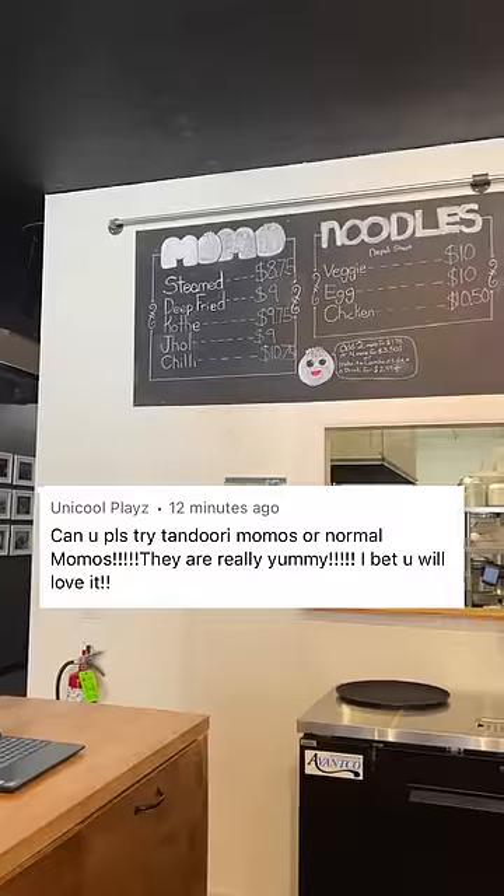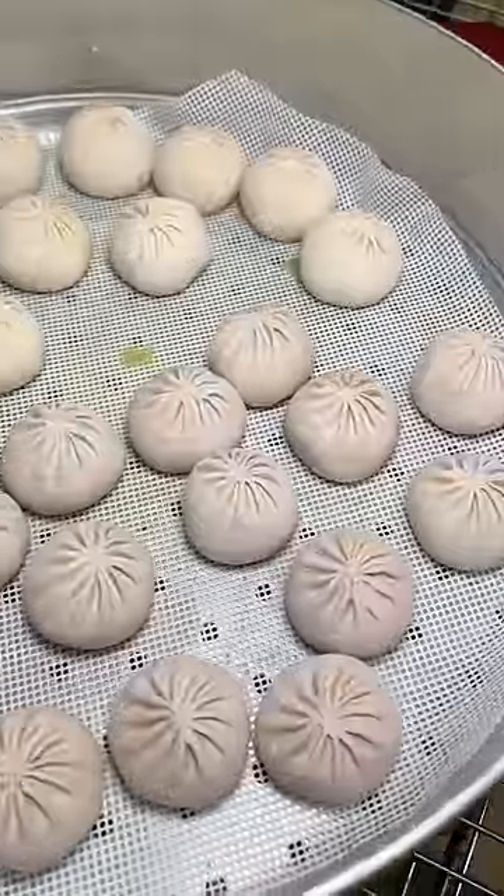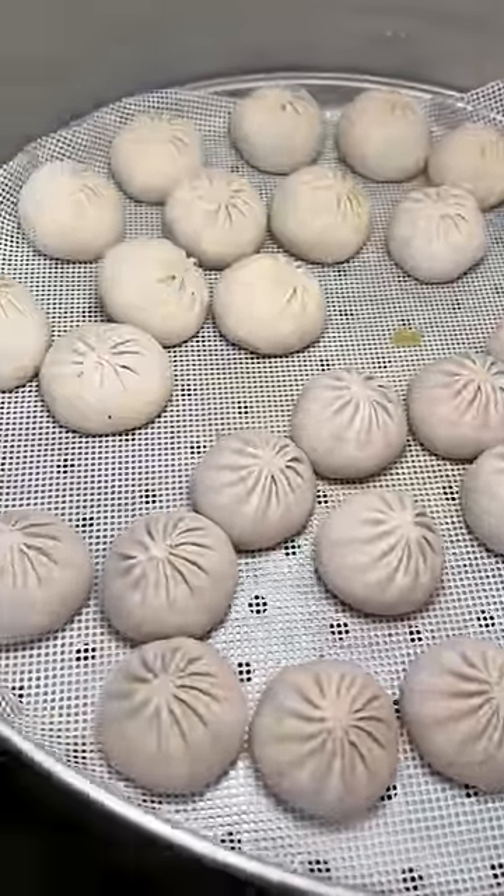Today is day 9 of letting you pick my meal and I've got a request to try momos, which I've had once before but it was with a bunch of other foods so it kind of got lost in the sauce.